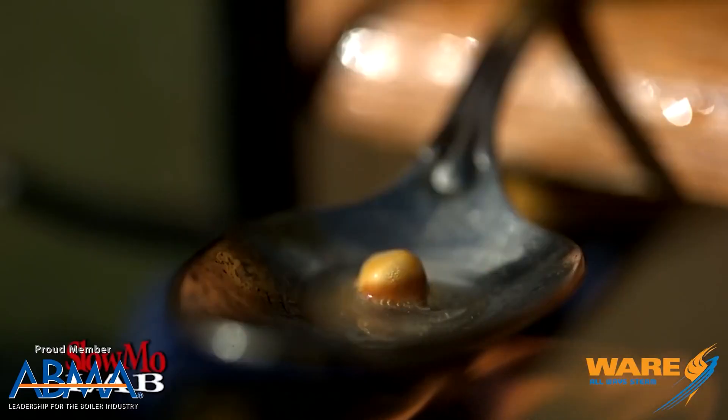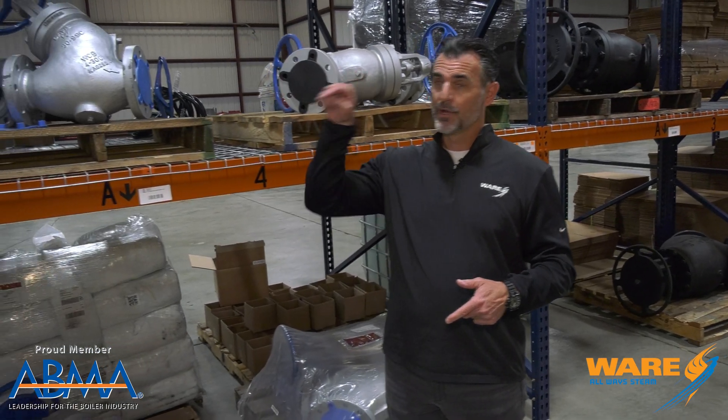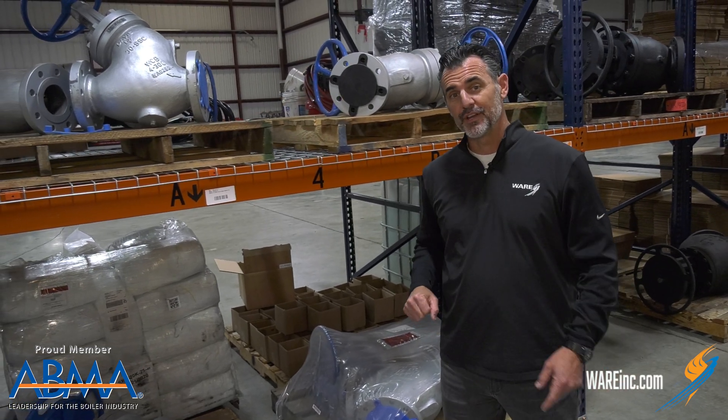Electricity and steam also puts the pop in popcorn. And very cool — steam is also used to launch a 40,000-pound jet fighter off an aircraft carrier.